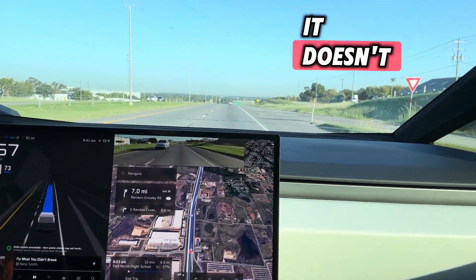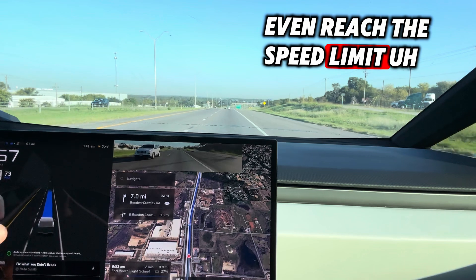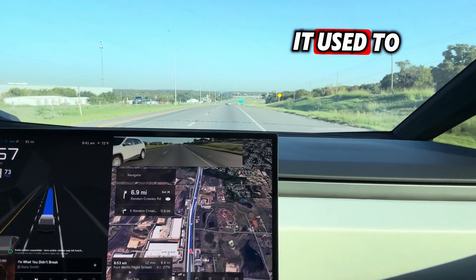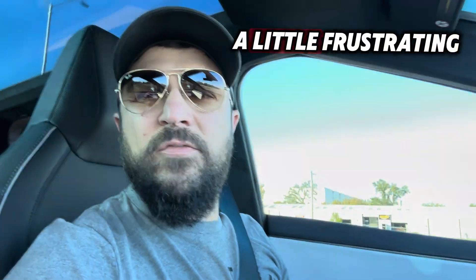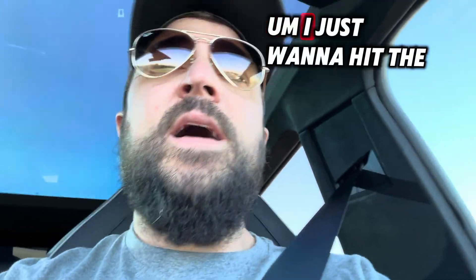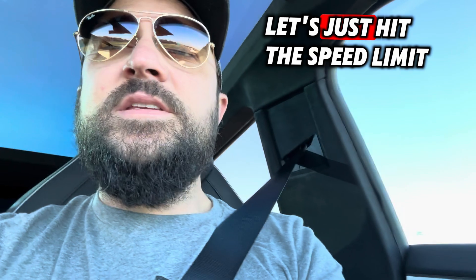I am not certain why it doesn't even reach the speed limit. It used to. It does not do that any longer, and it's a little frustrating. I just want to hit the speed limit — let's just hit the speed limit.